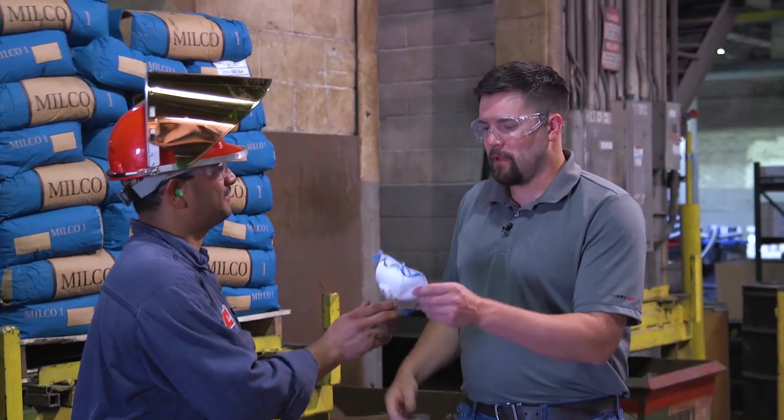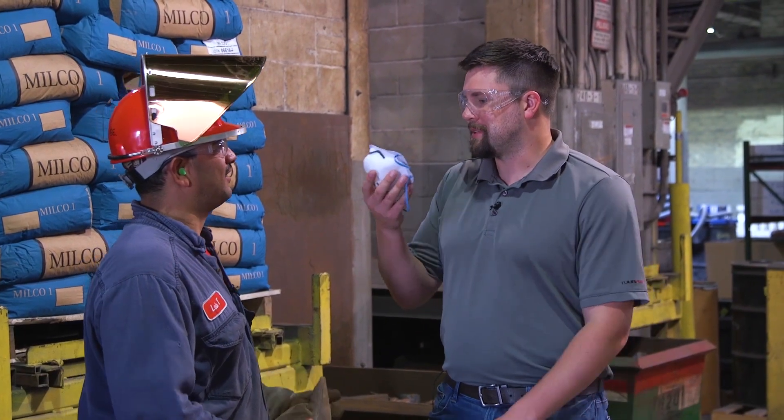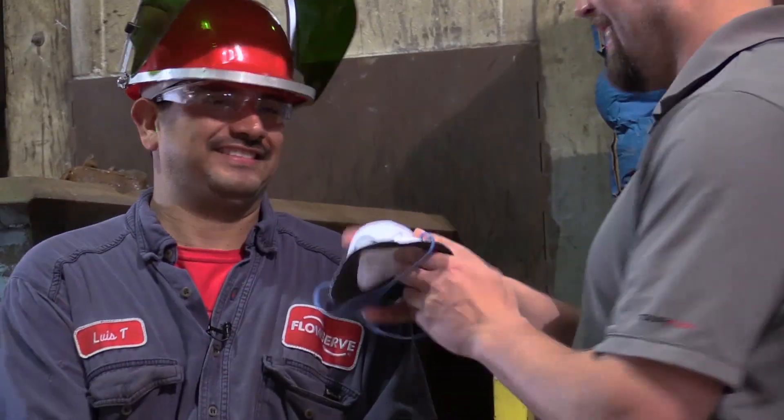So can we head back there and check it out? Sure, but you need to use this. Okay, this keeps the chemicals out of my face? Exactly. All right, let's go.